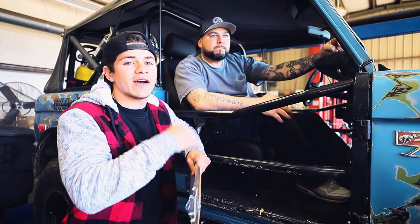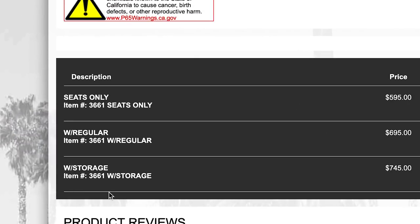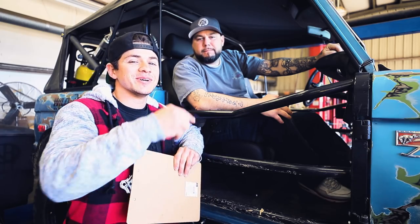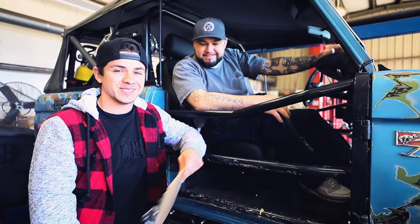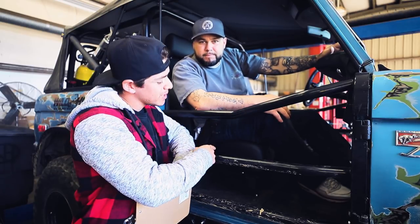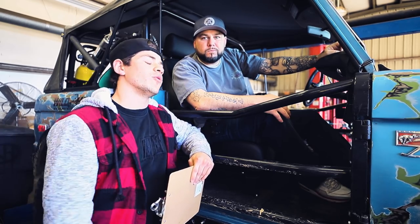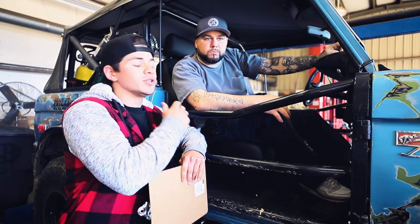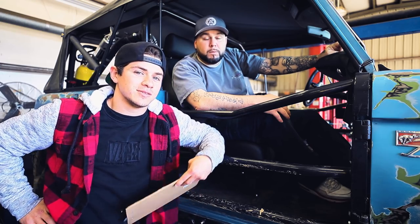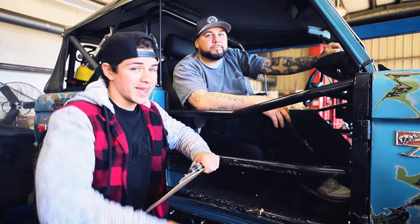With these seats, we do have mounting and storage options available — three different options to choose from. Click the link below to see all of the options. They come in black or gray color options so you can match whatever interior you've got.